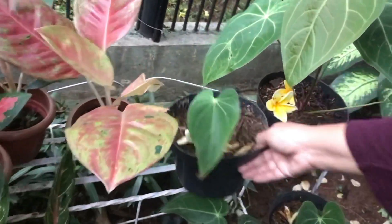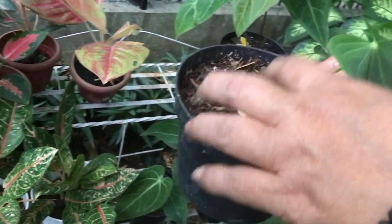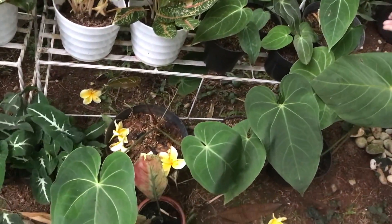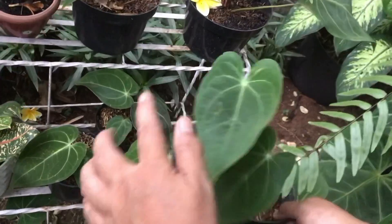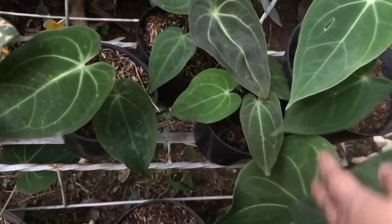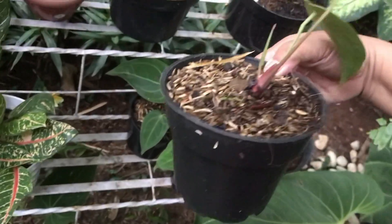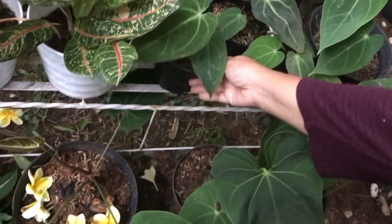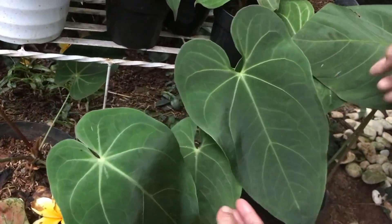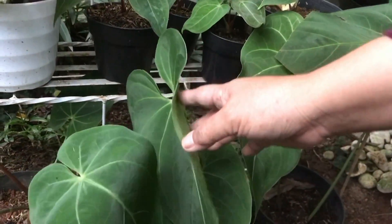The smaller one — that's Mamba, Rp70,000, still small. Those below — also verde, Rp75,000 each. Average Rp75,000 for the small ones. Green Mamba — Rp200,000, 2 going on 3 leaves.